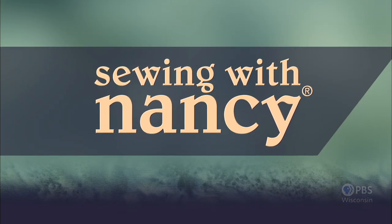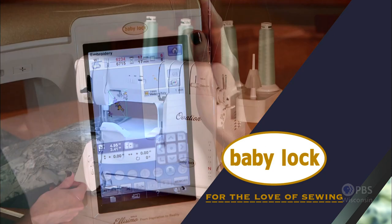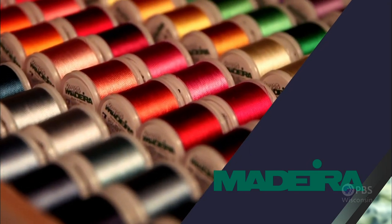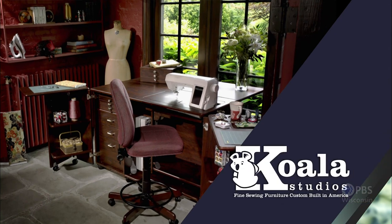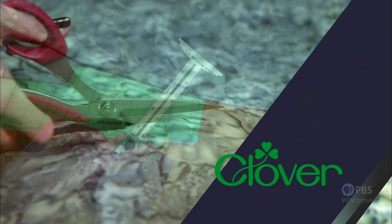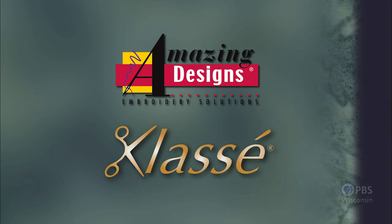Sewing with Nancy, TV's longest-airing sewing and quilting program with Nancy Zeman, is made possible by Baby Lock — a complete line of sewing, quilting, and embroidery machines and sergers — Baby Lock, for the love of sewing. Madeira, specializing in embroidery, quilting, and special effect threads, because creativity is never black and white. Koala Studios, fine sewing furniture custom-built in America. Clover, making a difference in sewing, quilting, crafting, and needle arts for over 30 years. Amazing Designs and Class A Needles.